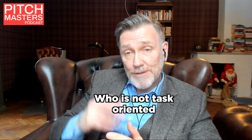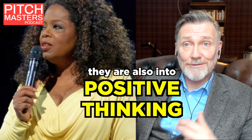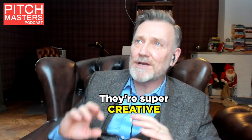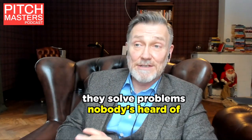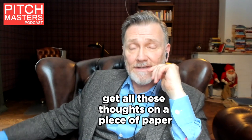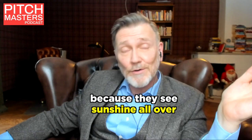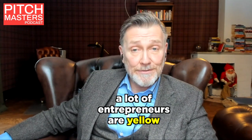The other extroverted profile, but people oriented rather than task oriented, is the yellow ones. They are also into action and positive thinking, using a lot of words, really inspiring. They see opportunities, they're super creative — they see solutions where others only see problems, and they solve problems nobody's ever heard of. The challenge is getting all these thoughts on paper; Excel sheets give them a rash. But they see sunshine all over. Excellent communicators. A lot of entrepreneurs are yellow.